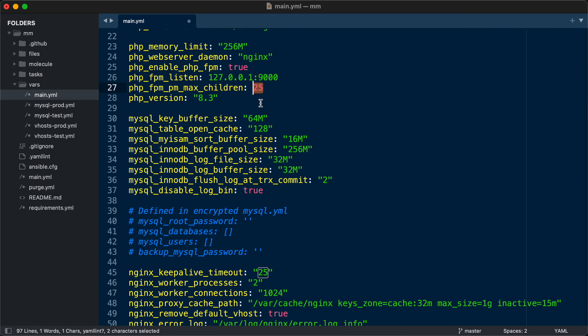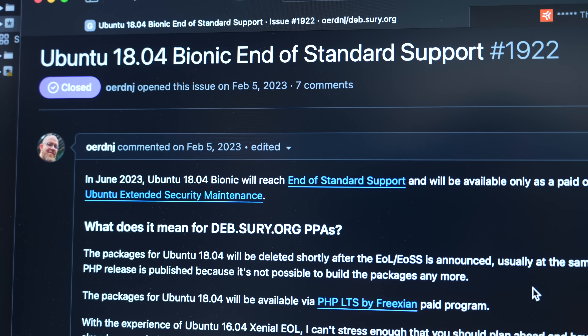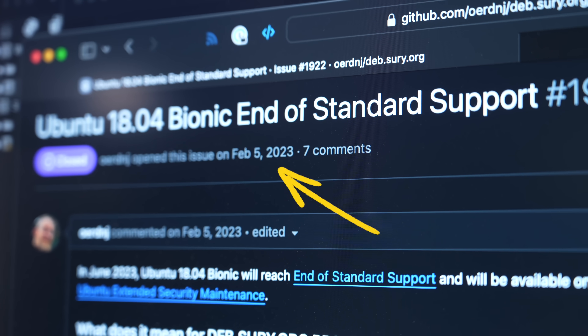I changed some NGINX settings and that didn't change anything. I knew I was not changing PHP settings for a reason — I just didn't remember what that reason was. So I ran my Ansible automation, and that's when I realized the reason I wasn't changing any PHP settings was that this server was still running Ubuntu 18.04, which is not supported anymore. Because of that, Andrzej, who has a repository for newer PHP versions on modern Ubuntu releases, had deleted those repos because he doesn't support it — and he even posts warnings about this stuff a year or two in advance.